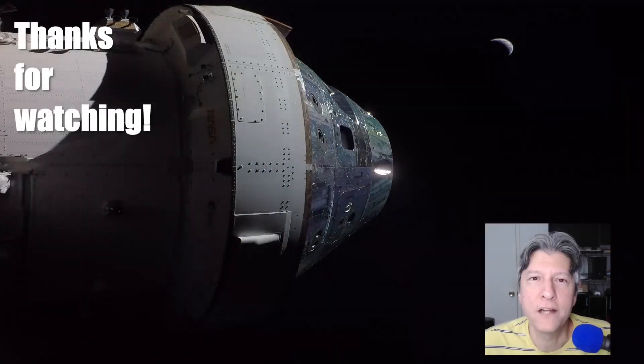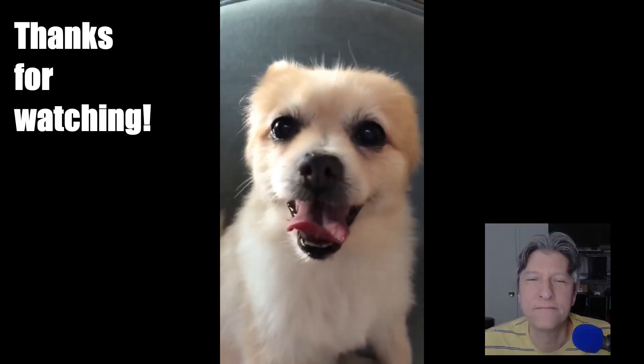Thanks for watching — click on the like button if you found this video informative. As always, the images in this video are courtesy of NASA, except as noted. Special thanks to my breathing coach, Teddy.